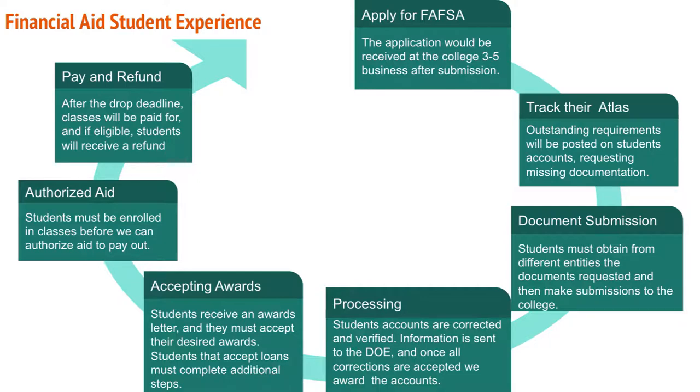After that, the student is responsible for tracking their Atlas account, which they create during admissions. They'll see outstanding requirements posted there, including any missing documents they need to submit to our offices. Students don't always have these documents at home, so the process can get delayed because they may have to order paperwork from the IRS before making submissions to the college.